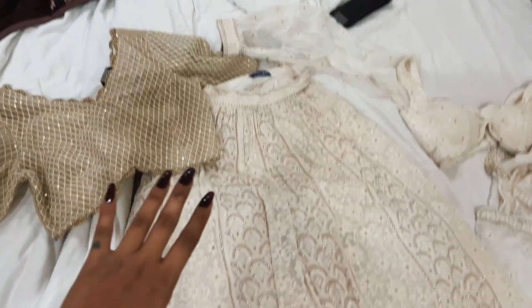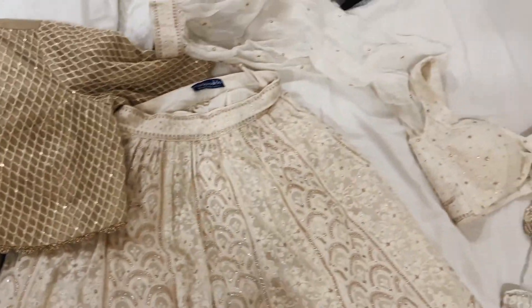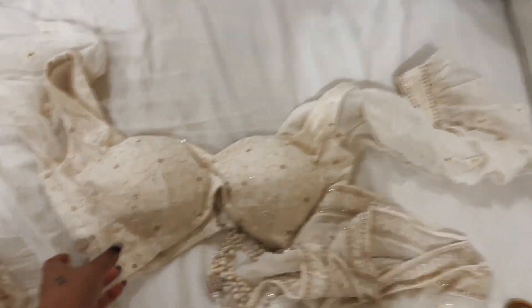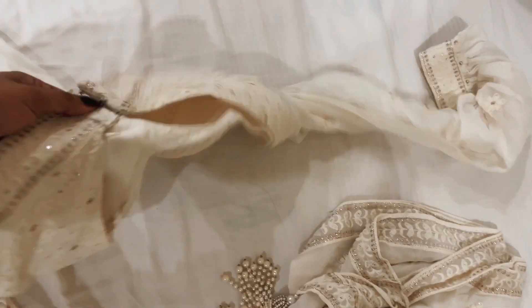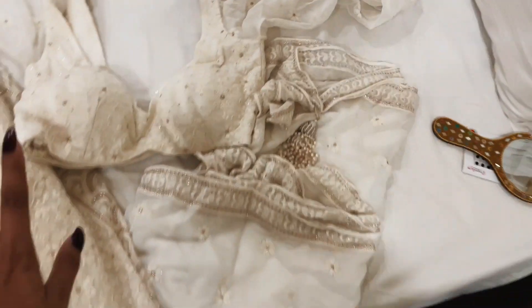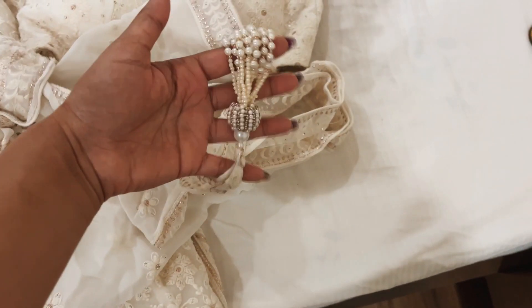Hi guys, it's another day, continuing the vlog which is again all about my outfits. Today is the actual wedding — the main function. I'm going to show you what I've decided to wear. So I brought this lehenga — I wore it on my cousin's wedding and this lehenga has my heart. By the way, it is customized by Modo Caldo. This is its blouse — the blouse was a little tight on me, so my mom added hooks to the back. And this is its dupatta which has some hangings on it.